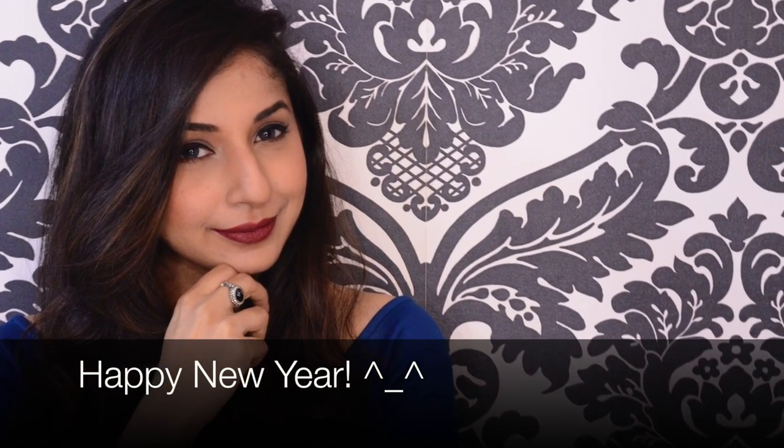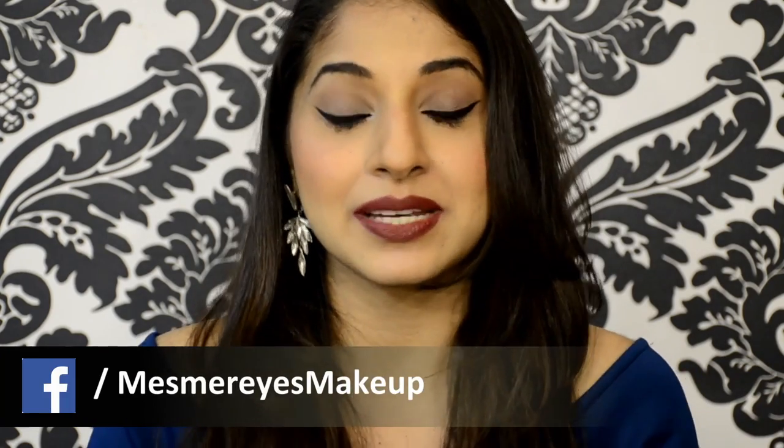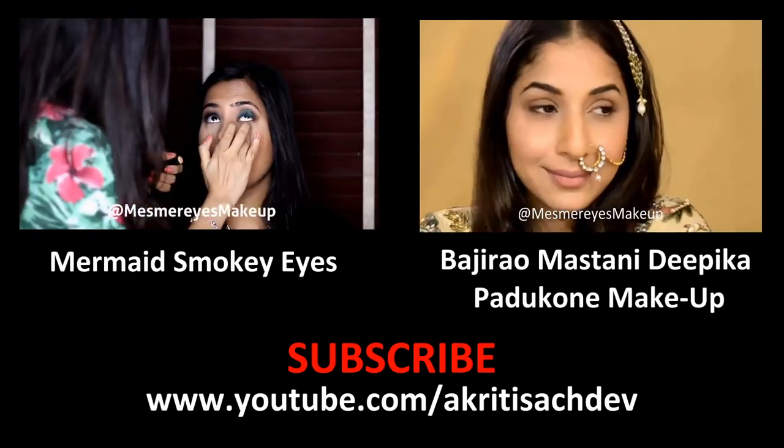I hope you enjoyed this look — happy New Year! Do comment and let me know whether you think I look better with brighter lipsticks or deeper lipsticks. Follow me on Snapchat at Akati Sachdev, and on Facebook and Instagram my username is Mesmerized Makeup. Thank you so much for watching, don't forget to subscribe to my YouTube channel, and do click on the links to check out my other videos. Bye!